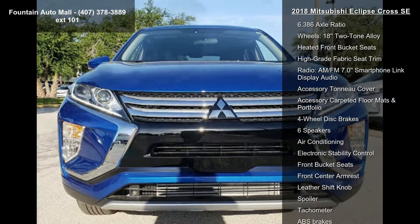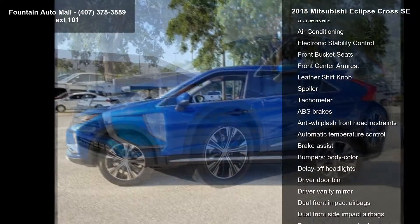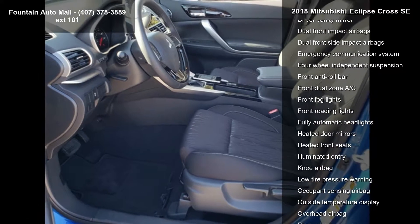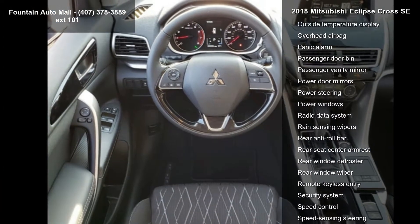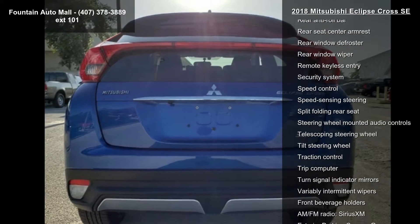This vehicle's top features include a 6.386 axle ratio, 18 two-tone alloy wheels, heated front bucket seats, high-grade fabric seat trim, AM/FM 7.0 smartphone link display audio, accessory tonneau cover, accessory carpeted floor mats and portfolio, four-wheel disc brakes, and six speakers.